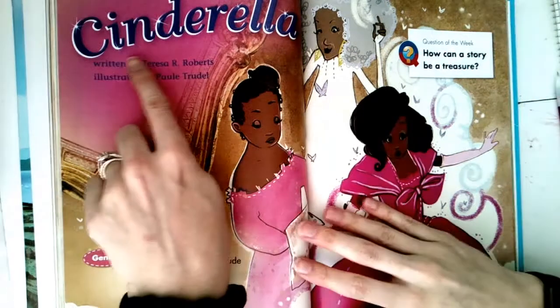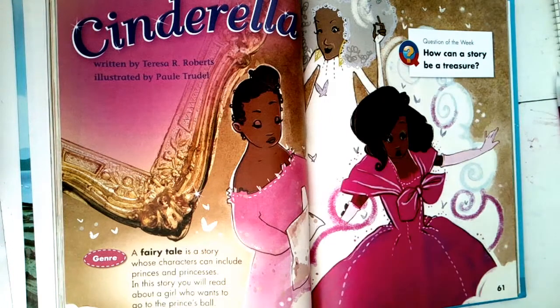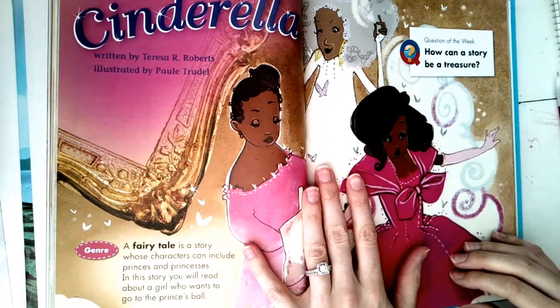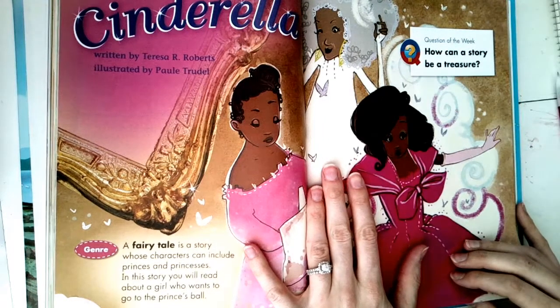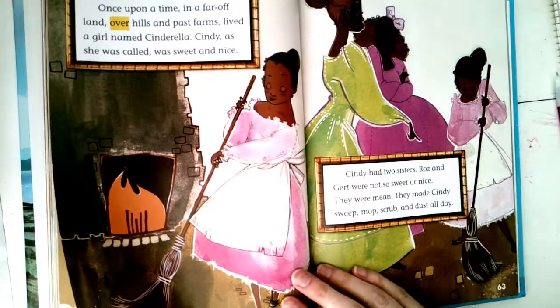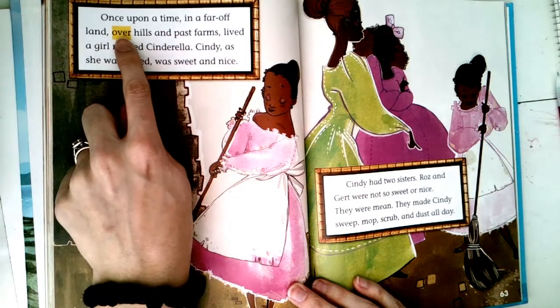We're going to read this story, Cinderella, together today. You've probably heard about it — it's a fairy tale. Fairy tales often have characters like princes or princesses and a lot of the time have that happy ending, or they might start with that ever-popular phrase 'once upon a time.' Let's see if this one does. If you've heard Cinderella before and kind of know the story, as you read think about: what things are the same, and what things are a little different?